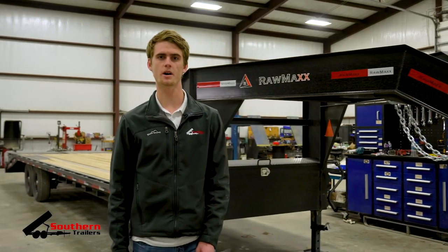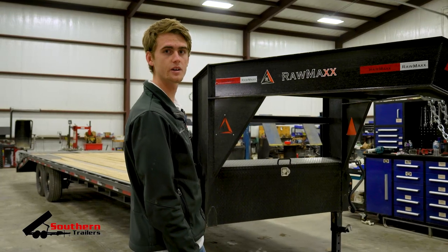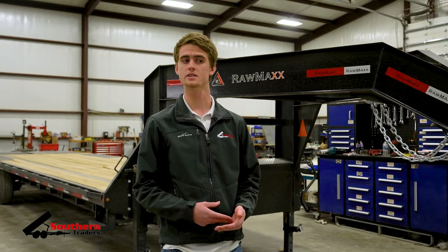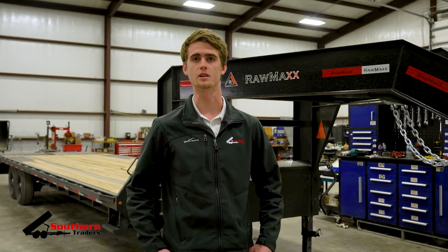If you're looking for a gooseneck trailer to buy, one of the brands we carry here is going to be Rawmax. This particular one here is going to be 30 feet long with 7,000 pound axles, perfect for hot shot or even just personal use for your farm or business. We also carry them in longer lengths as well as with bigger axles if you want to haul something a little bit heavier.